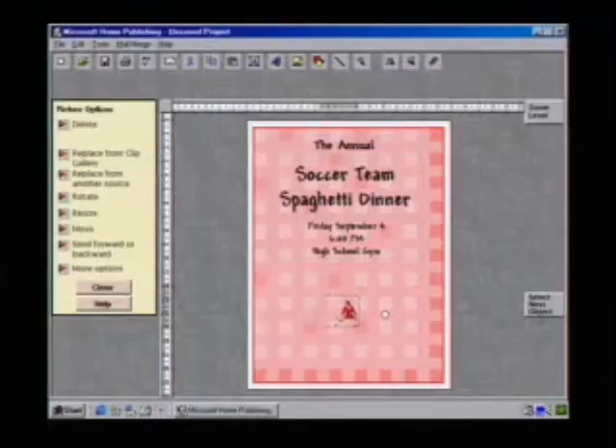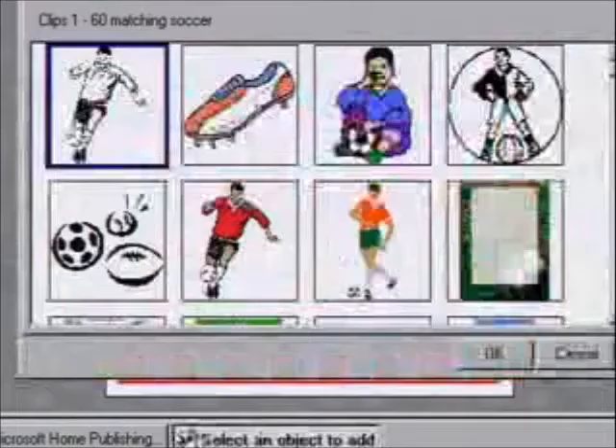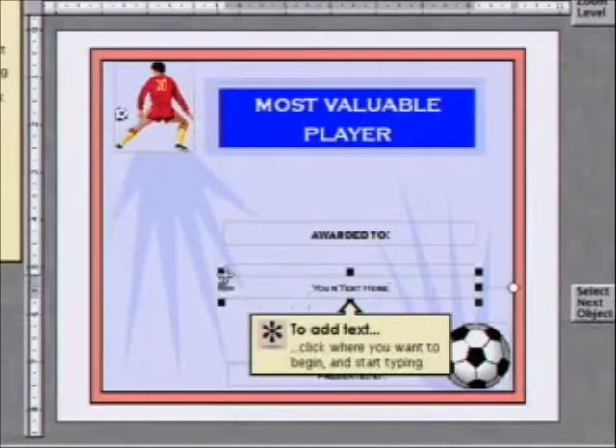What about the school banquet? No problem, it's all done. I created the flyers, the banners, even the awards to be given out that night.